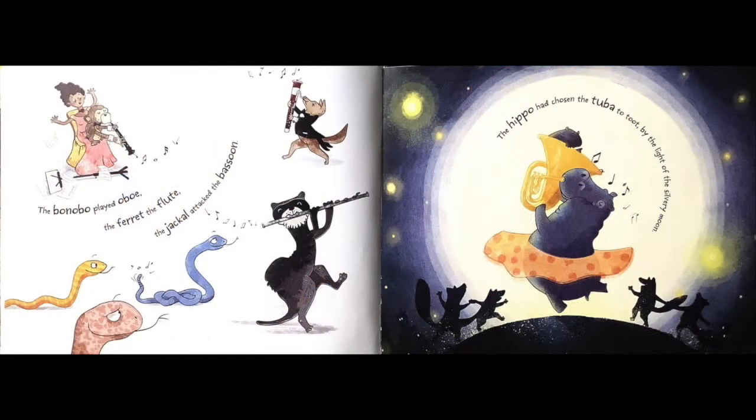The bonobo played oboe. The ferret the flute. The jackal attacked the bassoon. The hippo had chosen the tuba to toot by the light of the silver moon.